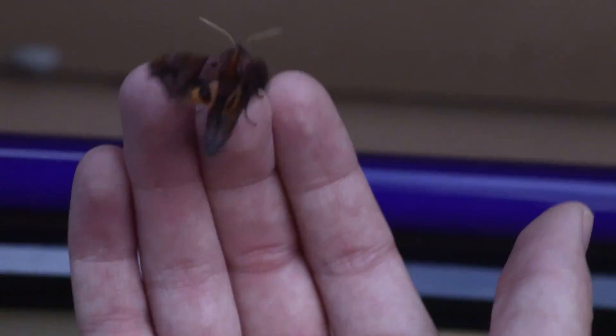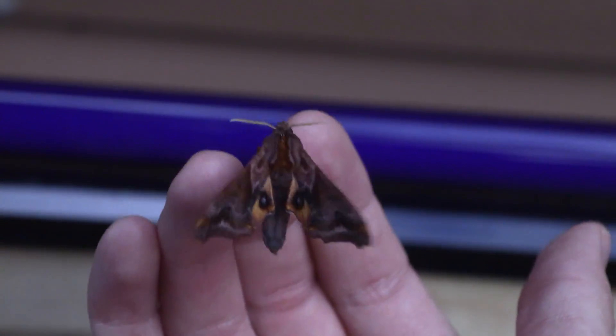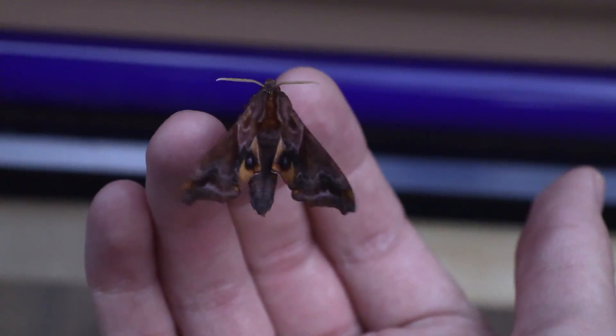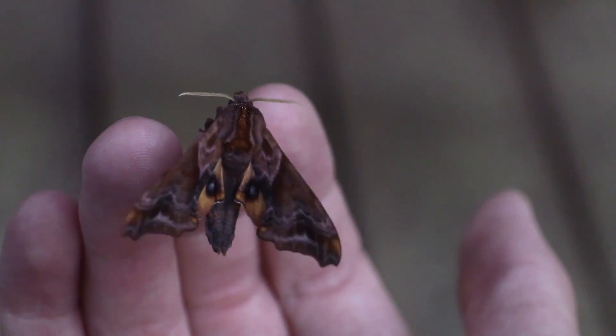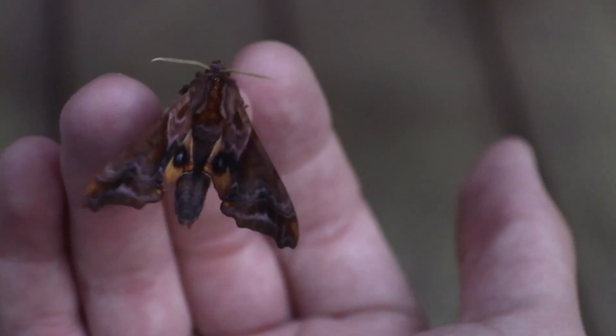There we go. It's got those beautiful little eyes hidden away. You have some secrets you were hiding from us. Obviously those aren't eyes — those are just two spots to ward off predators. A predator will see those and think it might be an animal or something and get startled. Kind of cool.